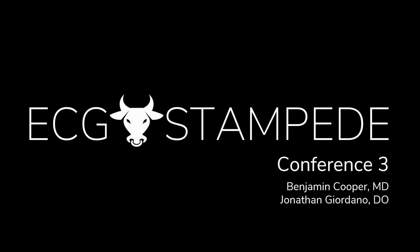Welcome back, Stampeders, to ECG Stampede. This is conference number three. I'm Ben. I'm John. What's significant about that number three? Three may possibly be the correct number of fascicles that we have. Would you like a chance at redemption? Can you tell me what those fascicles are?